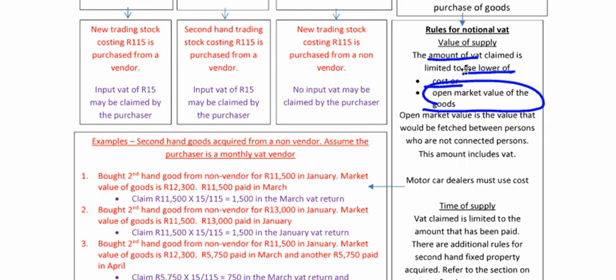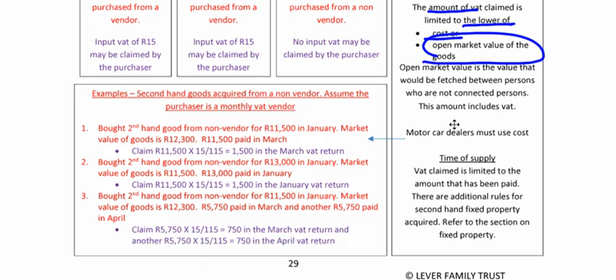It's very easy to remember. If you can take a SACA legislation handbook in with you, great. However, if you can't, you need to learn: amount of VAT is the lower of cost or open market value. Motor dealers must use cost — you have to use cost if you're a motor dealer. And the time of supply: VAT is limited to the amount that has been paid. There are additional rules for secondhand fixed property acquired — refer to the section on fixed property, as we've got a separate diagram for that.